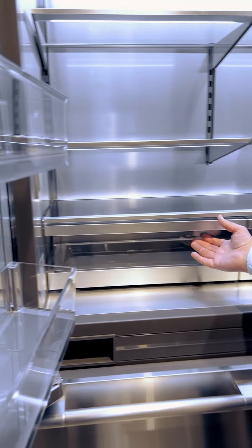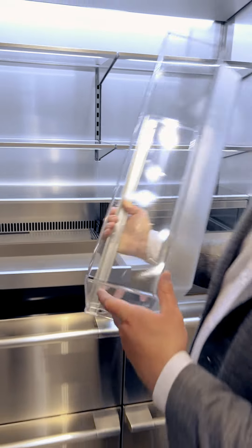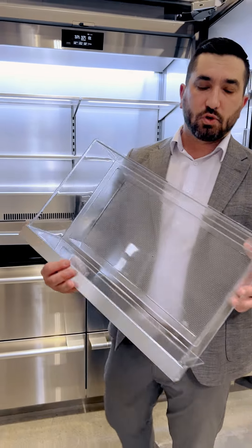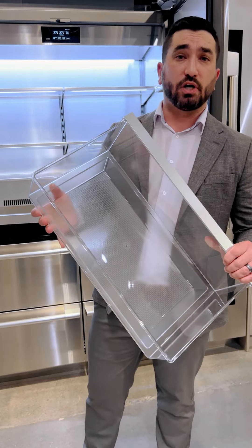If you haven't seen this already, head down to Universal Appliance and Kitchen Center to take a look at our lift and go drawers. These are very easy to take out, easy to clean, and they are dishwasher safe.